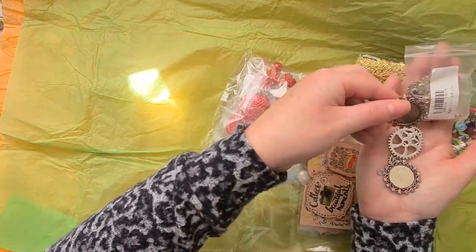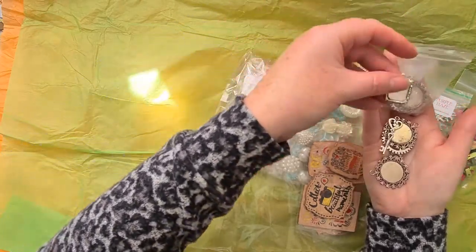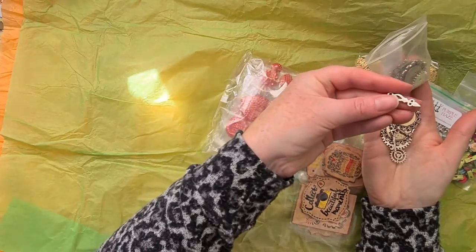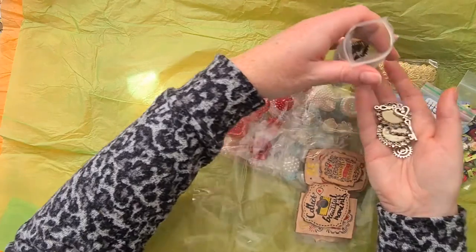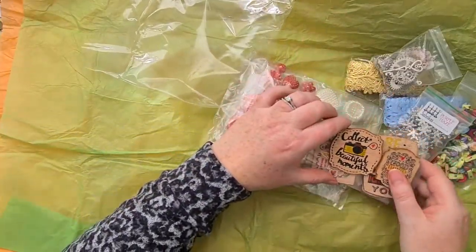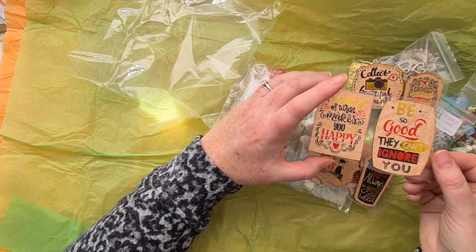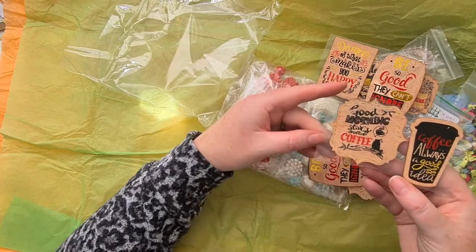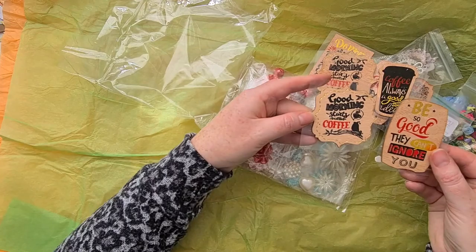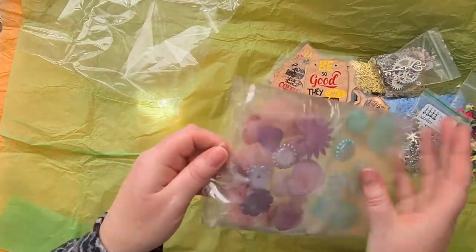And then a whole pile of kind of steampunk pieces - these are like pendant bases, keys, little frames, and like clock hands. They are amazing! And then also some little wood pieces which say things like 'collect beautiful moments,' 'good things are going to happen,' 'do more of what makes you happy,' 'be so good they can't ignore you,' 'good morning,' 'coffee - always a good idea.' Stars and coffee - these are great!